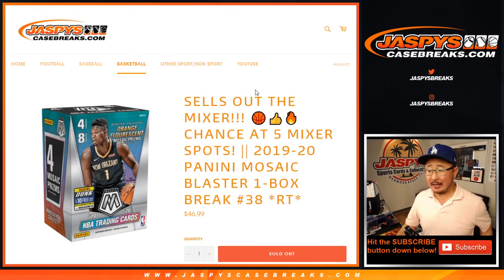Hi everyone, Joe for JazzPeaceCaseBreaks.com coming at you with 2019-2020 Panini Mosaic Basketball Blaster Edition number 38.